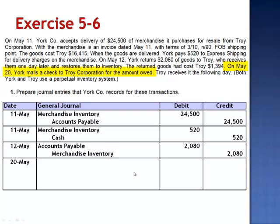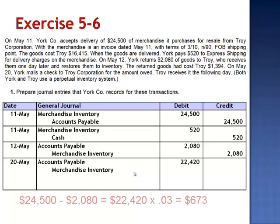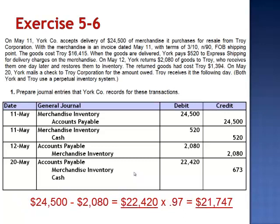On May 20th, York writes a check to Troy for the amount owed. The balance owed at this point is $22,420 — the original invoice of $24,500 less the $2,080 of returned goods. Debit accounts payable for $22,420. Because York is paying within the discount period, they're able to reduce the cost of inventory by 3% of $22,420, which is $673. They write a check for 97% of $22,420, which is $21,747.